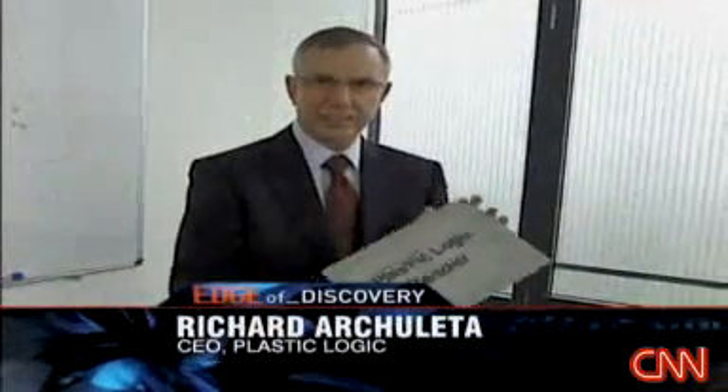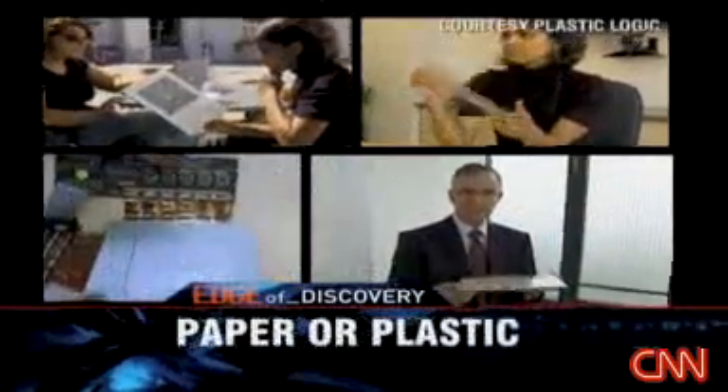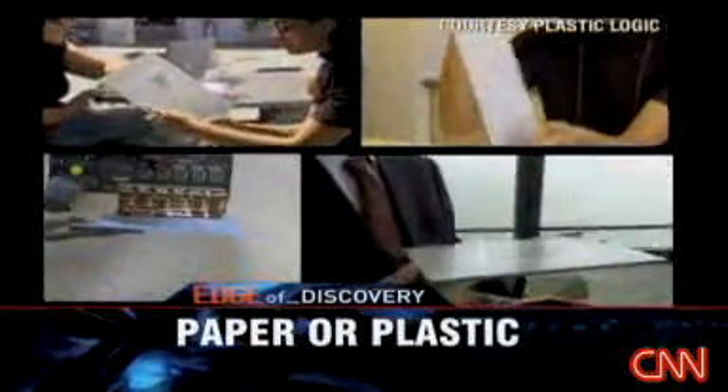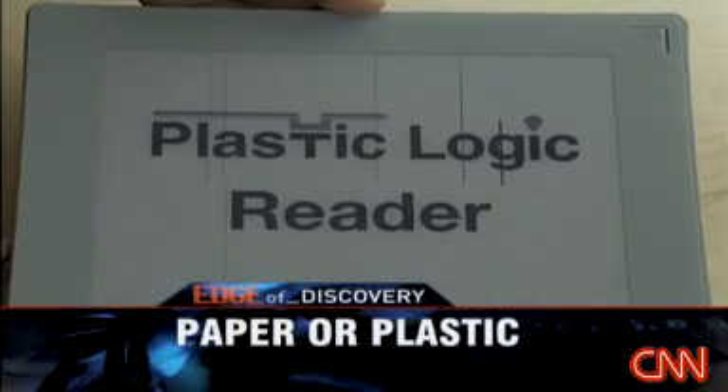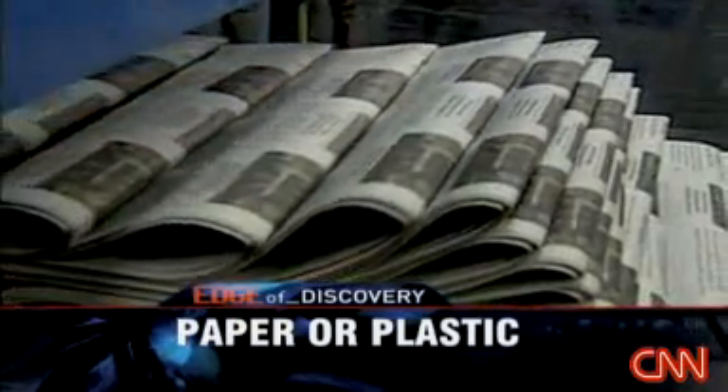The device is very thin, very light. It is about the size and weight of a pad of paper. Due out next year, the e-reader says so long to all those piles of paper.